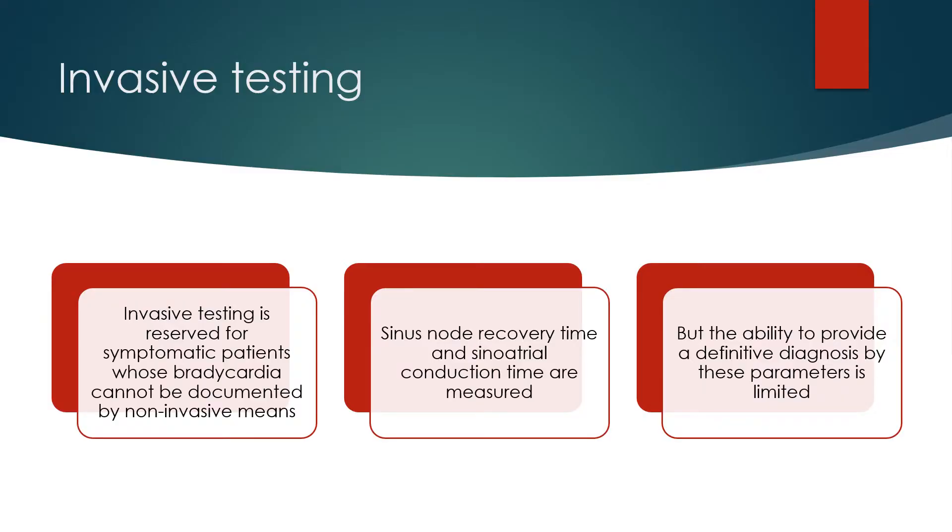Invasive testing is reserved for symptomatic patients whose bradycardia cannot be documented by non-invasive means. Sinus node recovery time and sinoatrial conduction time are measured, but the ability to provide a definitive diagnosis by these parameters is limited.